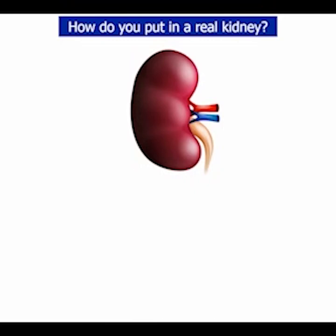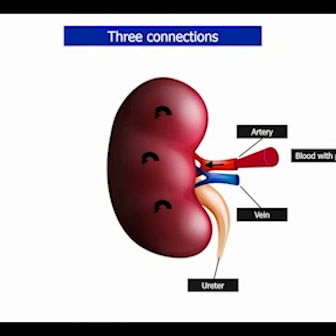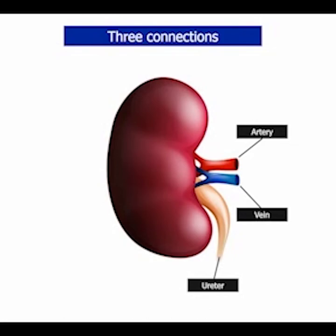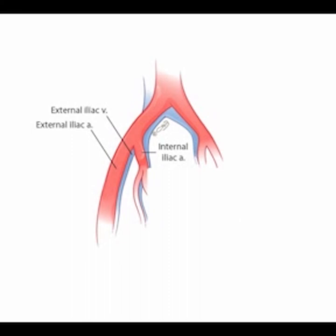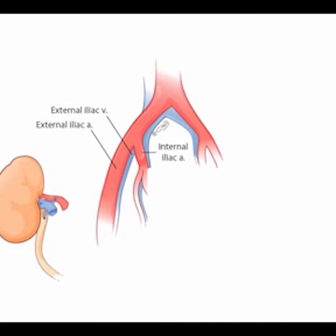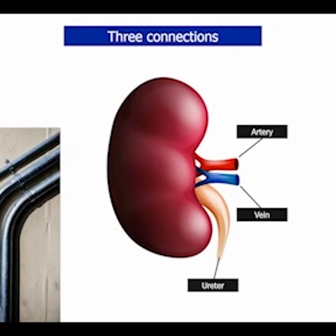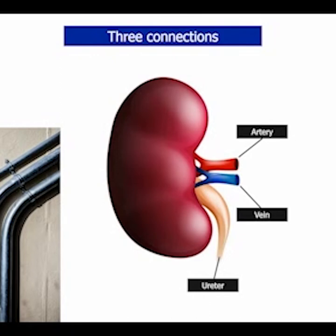How do we put in a real kidney? The kidney has three connections: an artery, a vein, and a ureter. Blood with poisons goes into the kidney through the artery, the kidney cleans the blood, and the clean blood is returned through the vein. The poisons are eliminated out through the ureter, which carries urine to the bladder. To transplant a kidney, you make an incision in the lower belly. Under this incision are blood vessels called the iliac artery and the iliac vein, which supply the leg. The kidney's artery is connected to the iliac artery, the kidney's vein to the iliac vein, and the ureter is connected to the bladder. So a kidney transplant is basically three pipes that have to be connected to the appropriate streams.